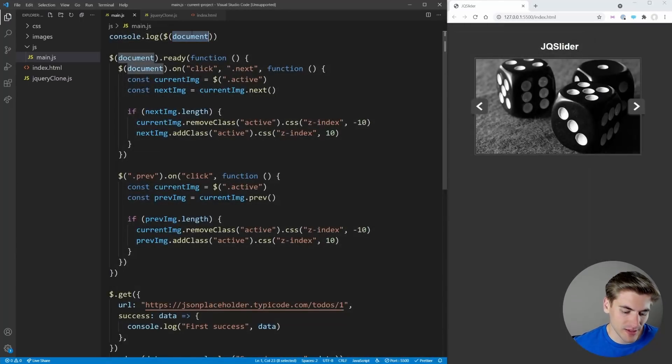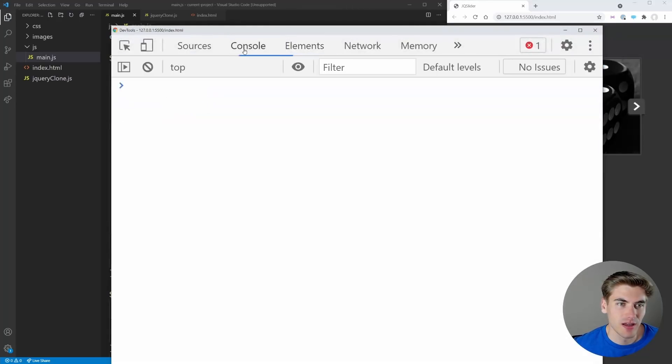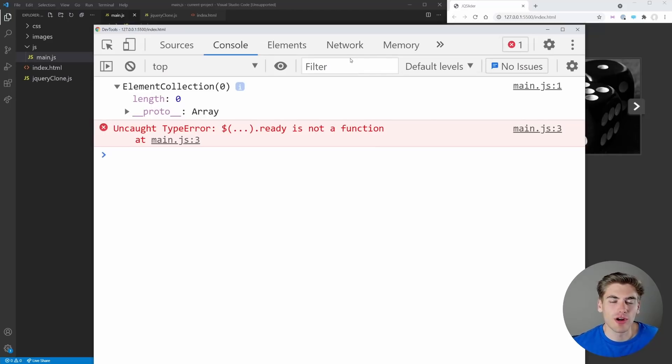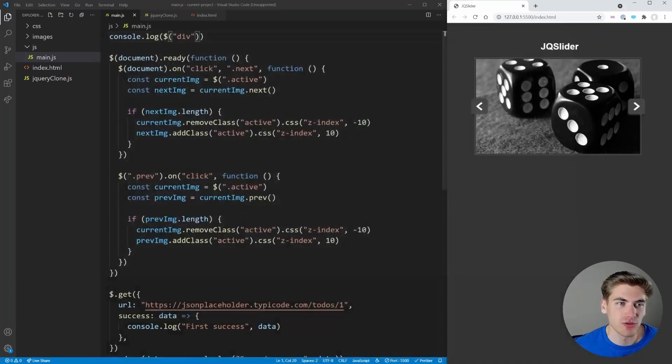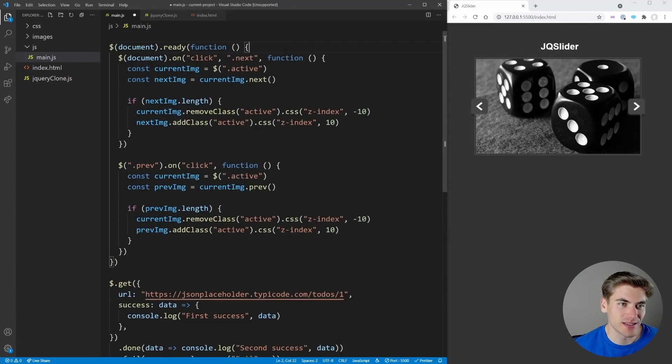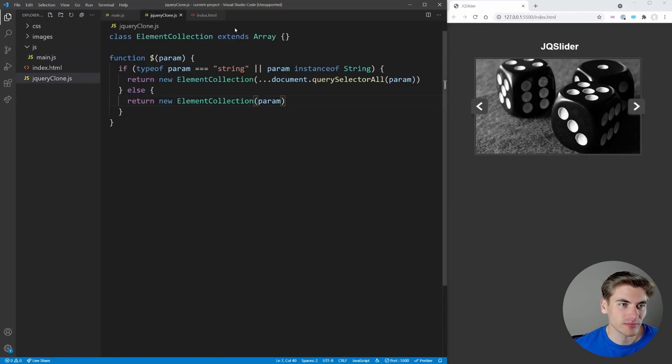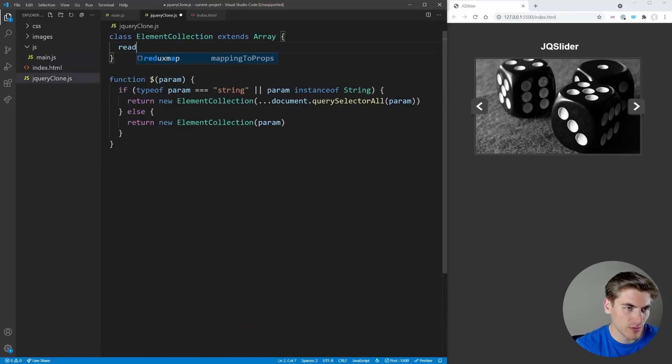If we pass in a string like `'div'`, the ElementCollection shows nothing — because the divs haven't loaded yet since we aren't waiting for `.ready()`. We need to set up the `.ready()` function so code runs after all elements are loaded, then we can log the divs properly.